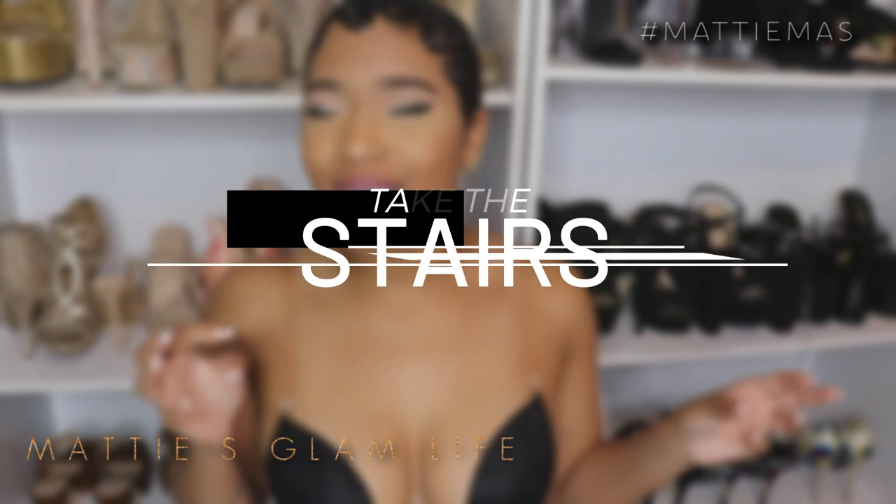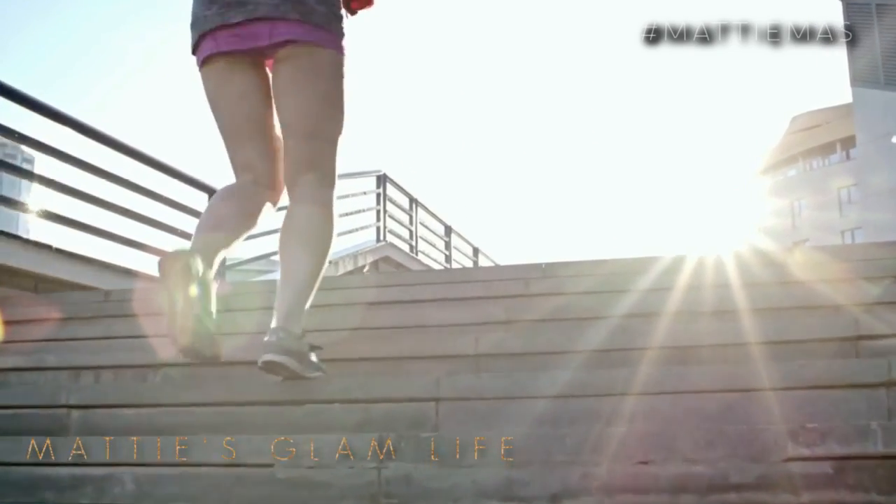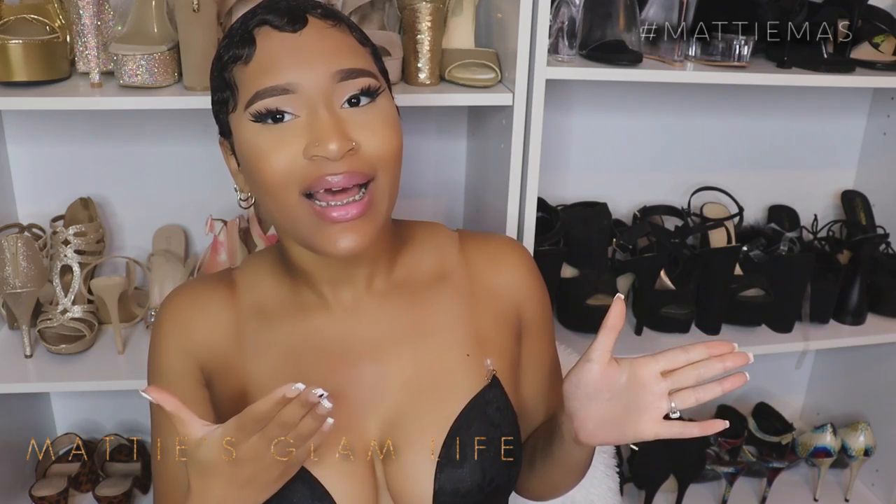The higher the heels, the rounder and more lifted your butt will look. Take the stairs — a lot of us love to take the elevator, but let that elevator go on somewhere and take the stairs. Take the hardest route. This will help your glutes out so much and it's going to cause them to look absolutely amazing. Things like walking and taking the steps, doing more exercises when you really aren't exercising, will help your body out a lot. Even when you want to take the elevator, take the stairs. And at the gym they have stair climbers, which also helps out a lot.